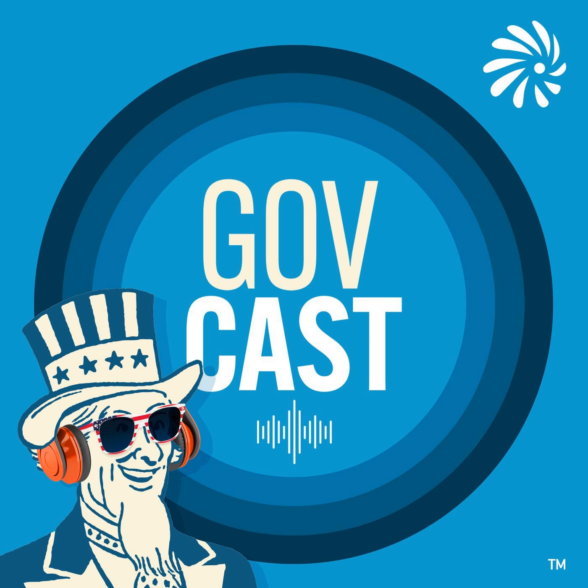Michael, thank you for joining us on GovCast. It's great to have you. Thank you for having us. What brought you to the National Cancer Institute? Well, I've actually been at the National Cancer Institute for about 14 years now. It's hard to believe it's been that long.